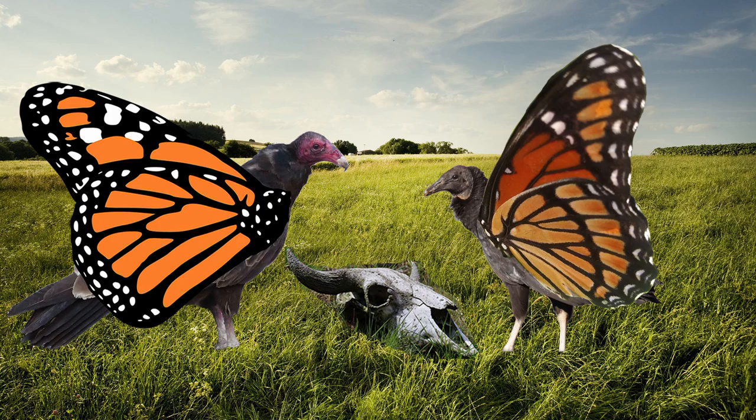Did this comparison make you think of giant butterflies with vulture heads gathered around a dead cow? Please comment below. Pollinate that like button and click here for more Nature Notes.